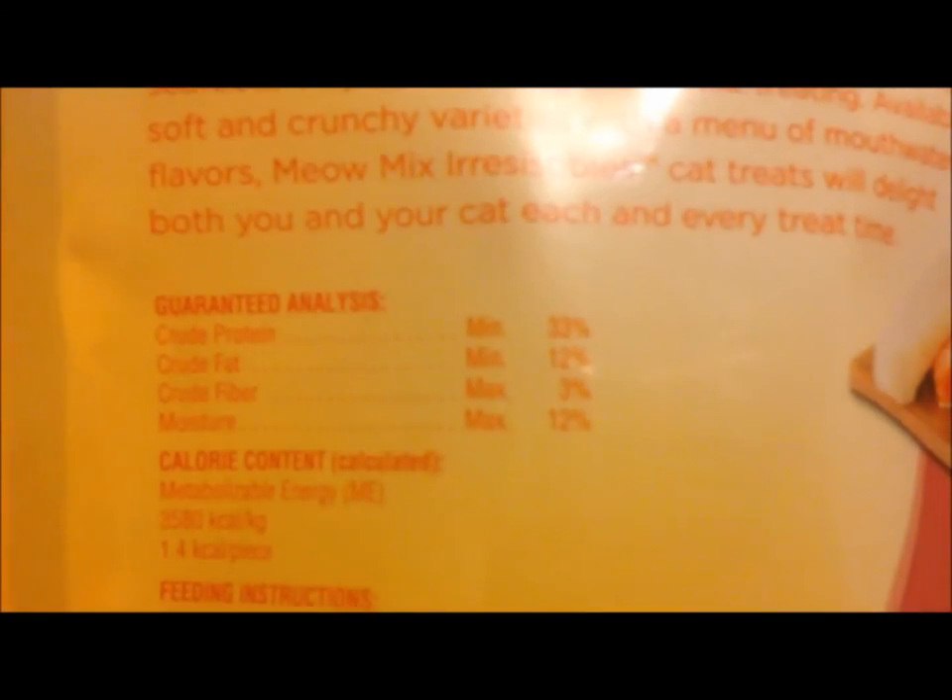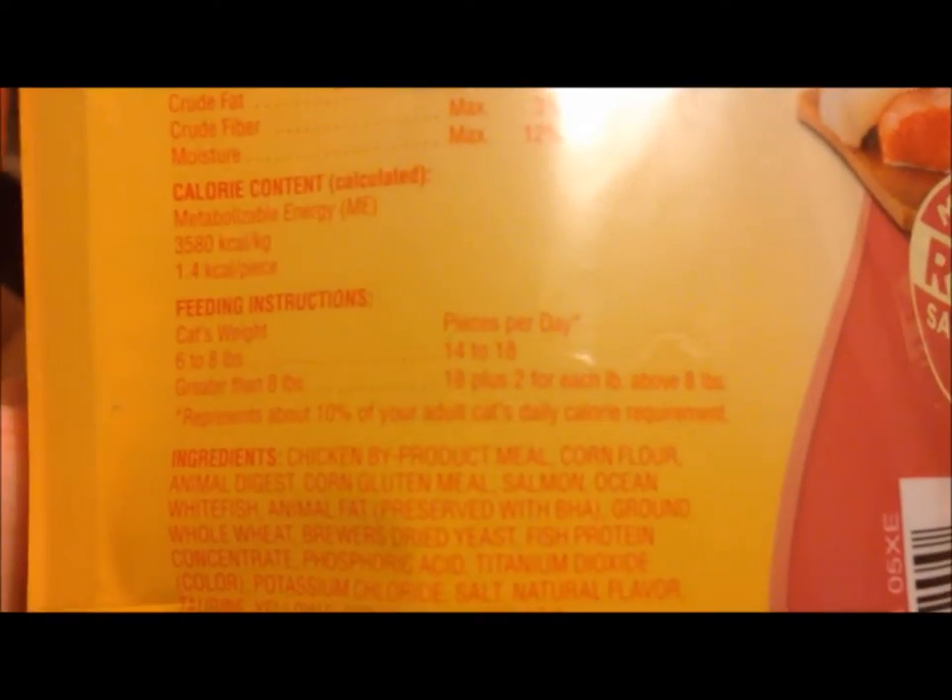So this is the protein, the fat, the fiber, the moisture, the calorie content, and the feeding instructions.